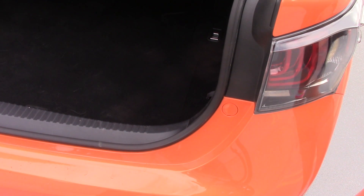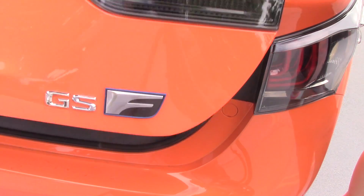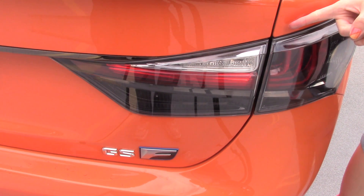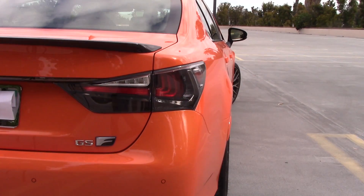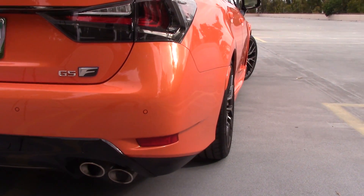Another cool thing about this trunk — when you close it, you don't even have to try hard. Did you see that? It did it for me! Oh my god. I mean, look at this — it just sits nicely from the factory. It doesn't even look like it needs spacers. It's just nice as is.